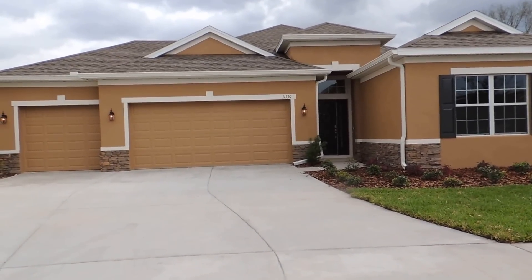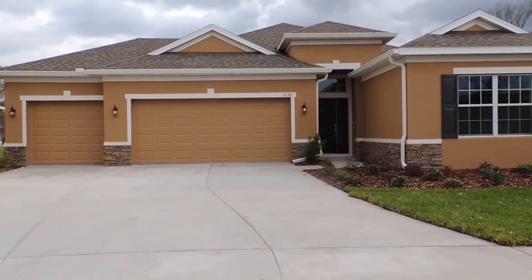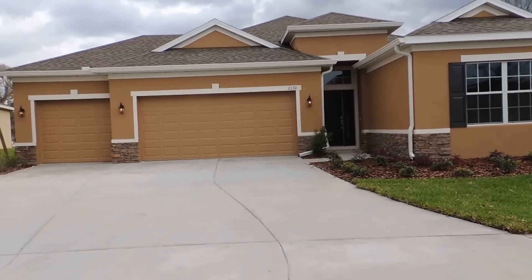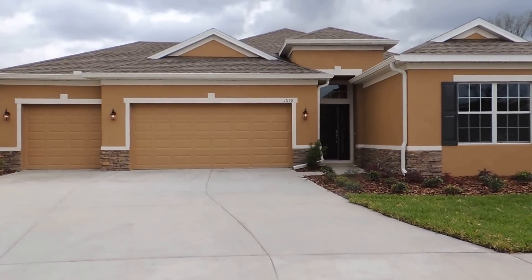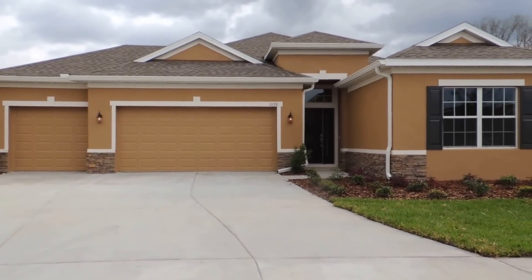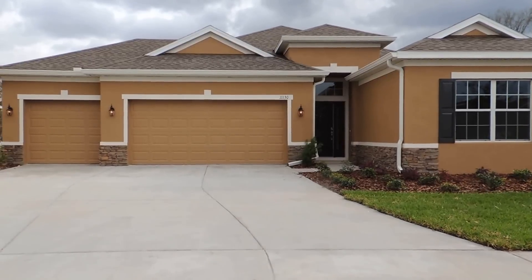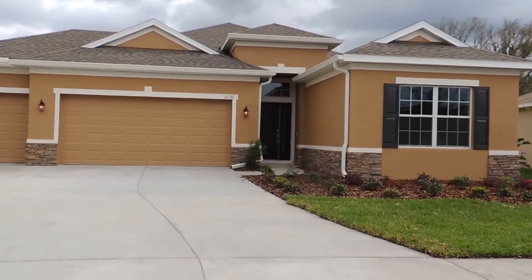Here we have Channing Park, an Elmhurst three-car series. This is a four-bedroom, three-bath, 2,329-square-foot home. It's probably the most popular thing in Channing Park. The price of this was just reduced today to $275,920.